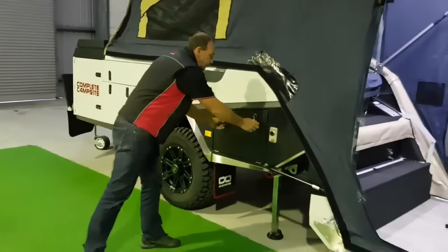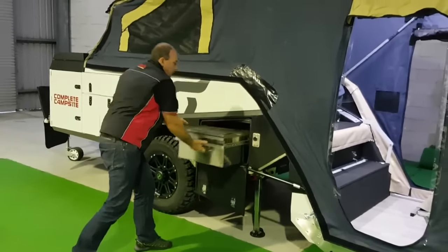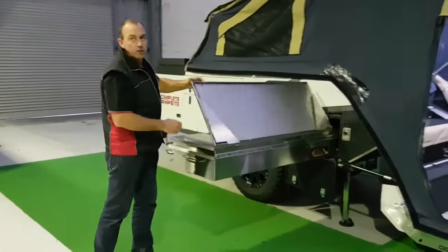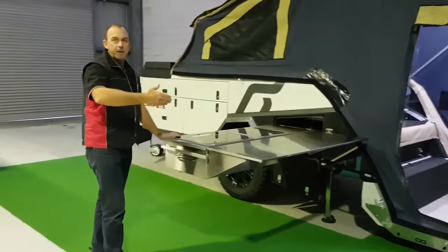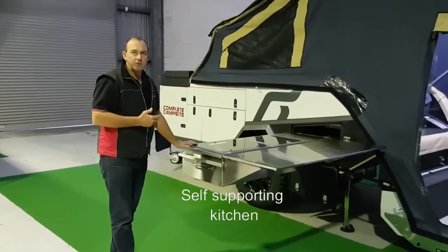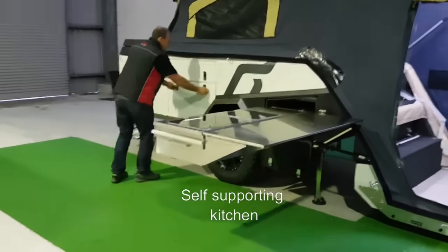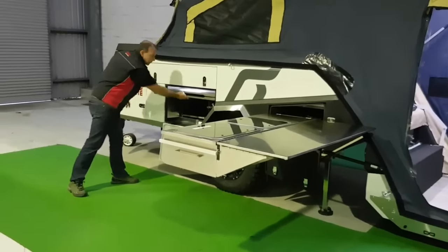One of the other main features is our large kitchen area, and you'll notice it's actually positioned behind the wheels. We've got it to the back of the camper, so that's how we can reduce our ball weight so much. And not only reduce our ball weight, we can give everybody bucket loads of storage.